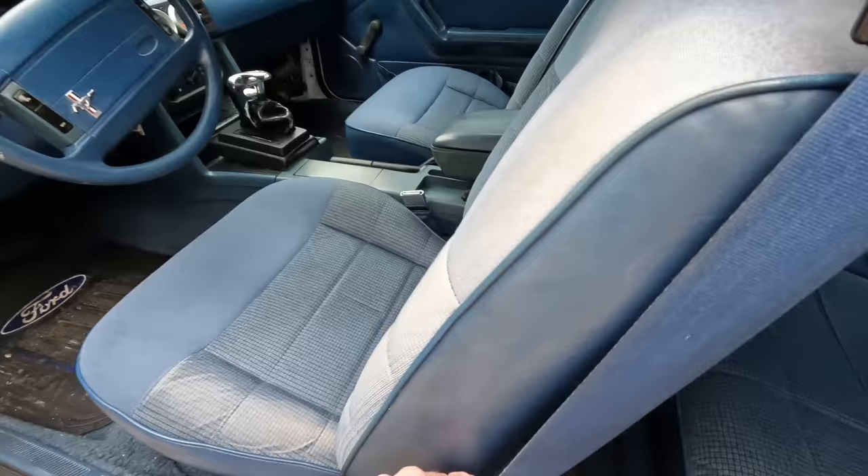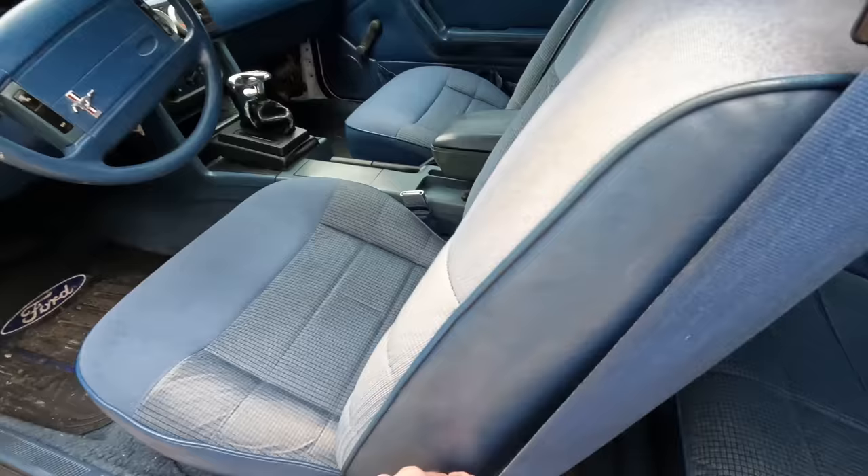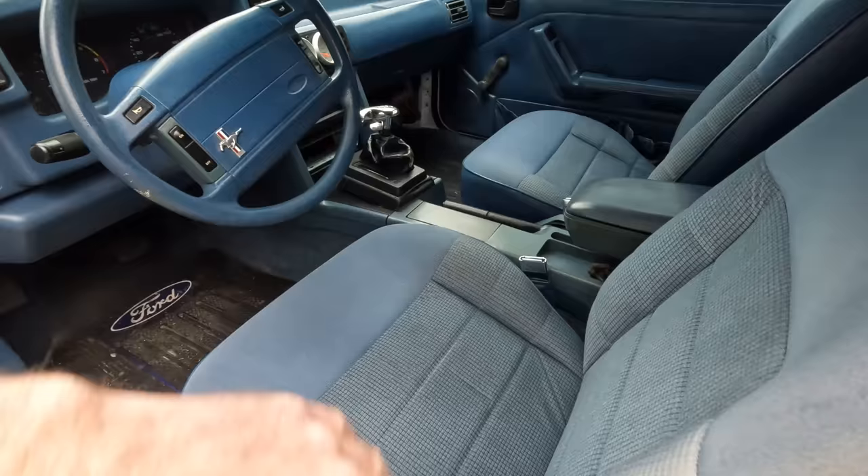Look at that blue interior guys. If you guys have been following me and know my channel, you know that I love me a blue interior. 93 blue, so it's all blue — steering wheel, cluster cover, everything.